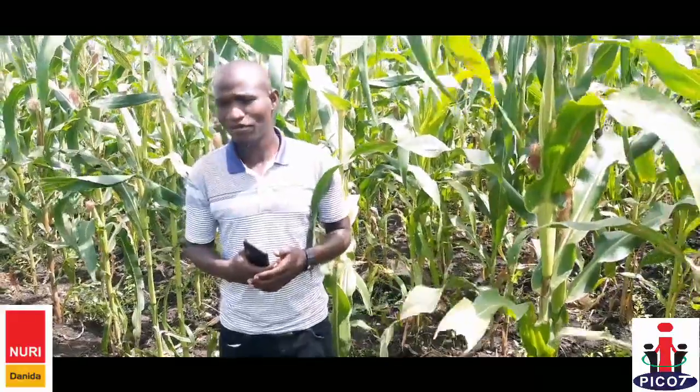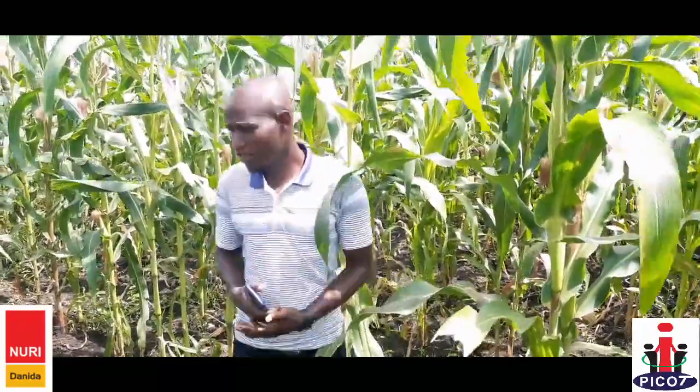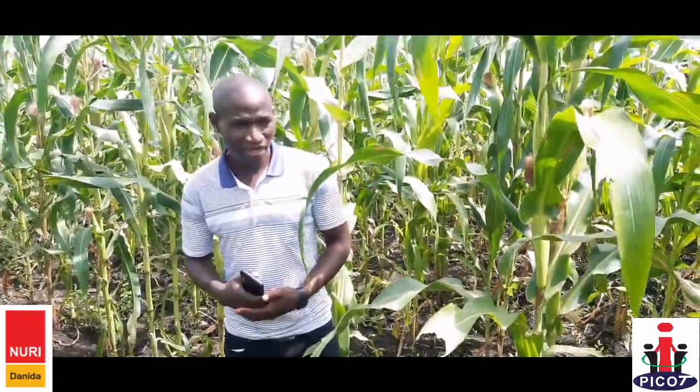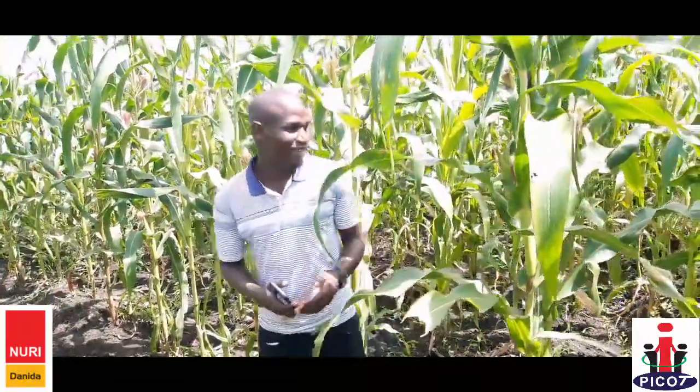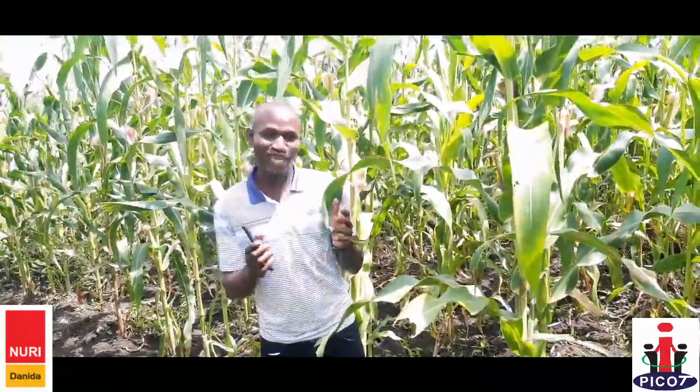As I talk now, I am very happy that the farmers now have some knowledge. As you can see, their knowledge is reflected in their field. I think their field is doing well. Thank you very much.